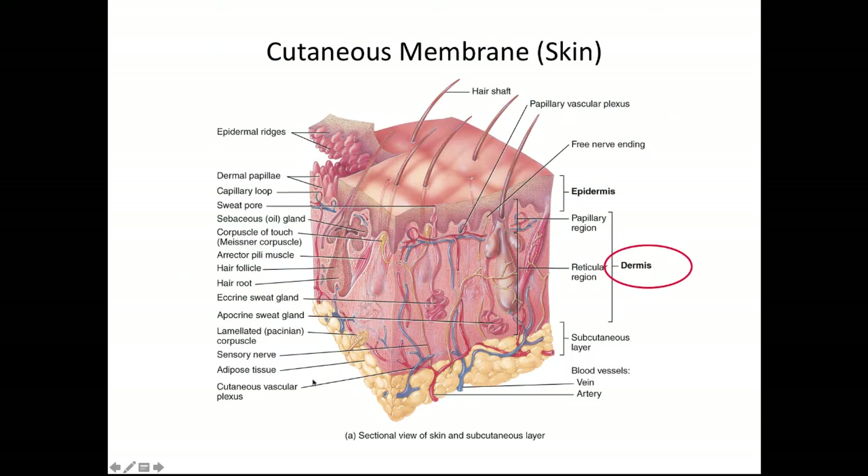There are a couple of different types of sensory structures here. We have a Pacinian corpuscle and a Meissner corpuscle. We also have some free nerve endings that are wrapped around the hair follicle and the hair root, as well as a free nerve ending that is very superficial.